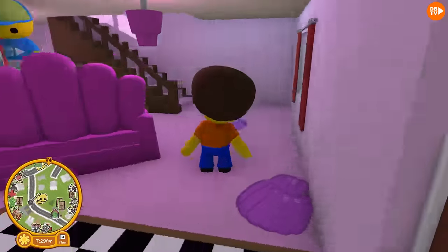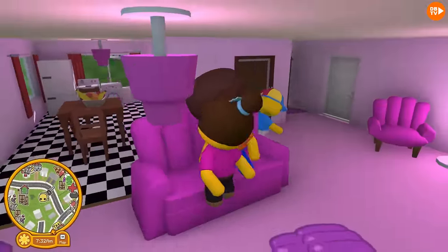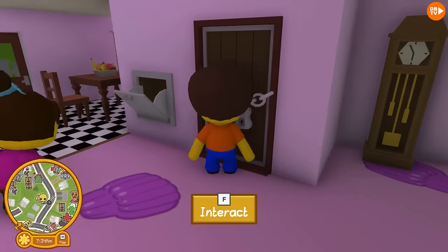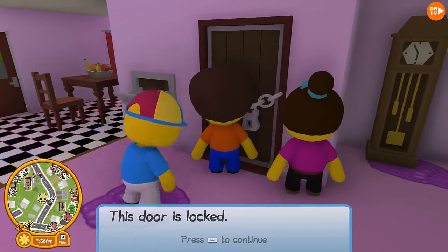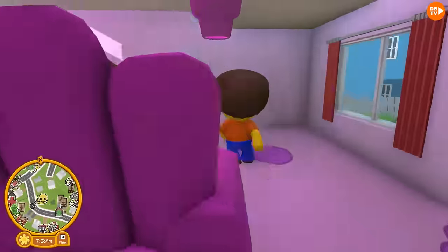That is amazing! Guys, look at this! Everything's Jelly! There's Jelly lamps? Wait, what's this? What is this? This door is locked. Hey guys, let's go see what's upstairs!